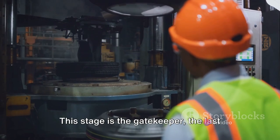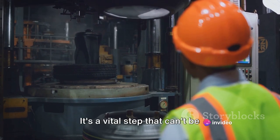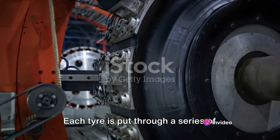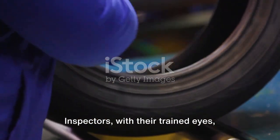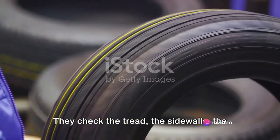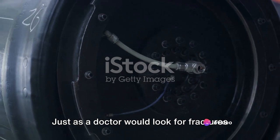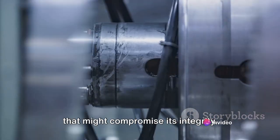The final step in tyre manufacturing is the inspection. This stage is the gatekeeper, the last line of defence, ensuring each tyre's safety and quality before it rolls out into the world — a vital step that can't be overlooked or rushed. After all, these tyres are destined for heavy-duty use, from the racing circuits to off-roading adventures, from city streets to long, winding country roads. Each tyre is put through a series of rigorous checks. The first is a visual inspection, where inspectors scrutinise every inch of the tyre for any surface irregularities or deformities — checking the tread, the sidewalls, the beads. Next, the tyre is subjected to a high-tech X-ray inspection. Just as a doctor would look for fractures or abnormalities in a patient's bone, the X-ray machine scans the inner structure of the tyre, hunting for any hidden issues that might compromise its integrity.